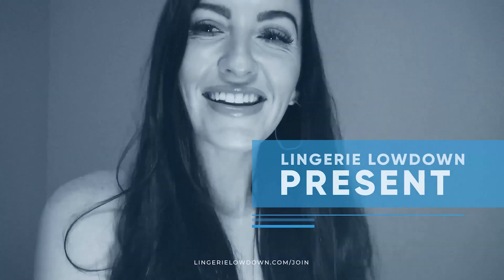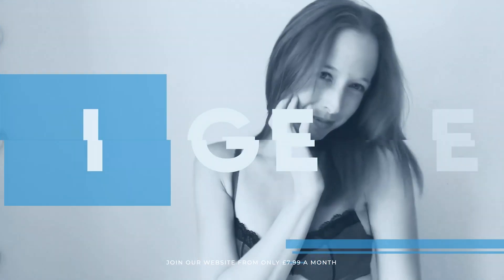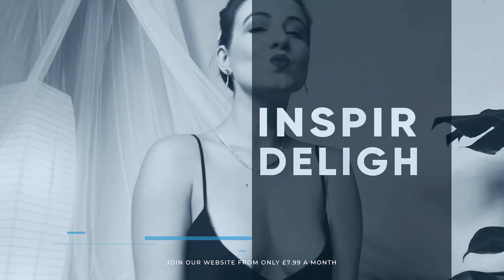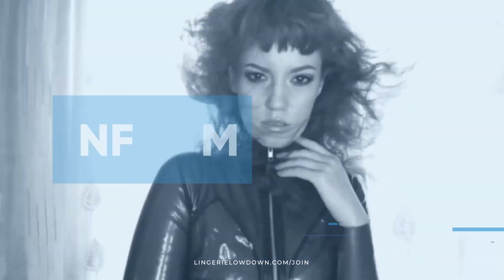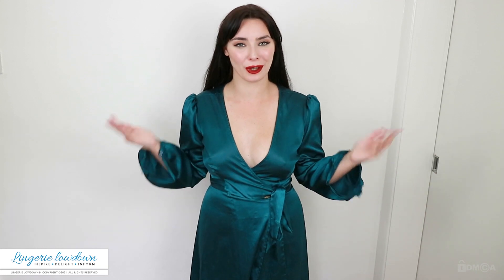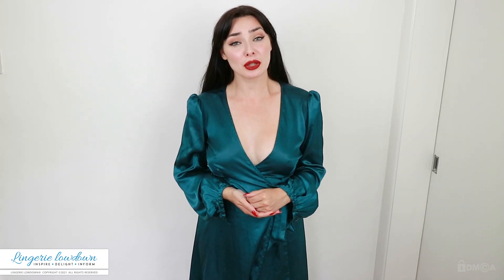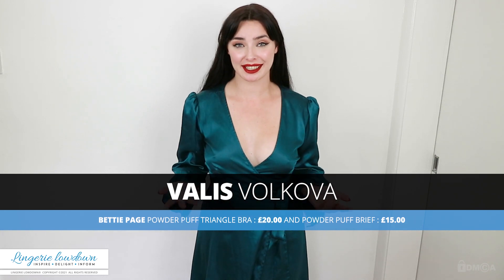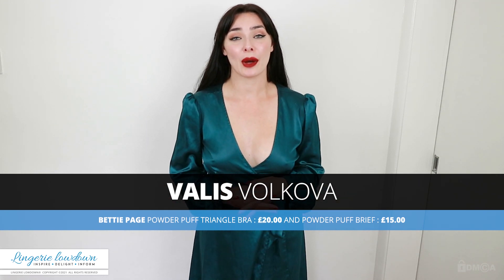Lingerie Lowdown is proud to present detailed, honest and personal lingerie and hosiery reviews to inspire, delight and inform. Hi, I'm Valis Volkova and welcome to Lingerie Lowdown. Have you ever wondered what lingerie or underwear to buy and how to style it? Here at Lingerie Lowdown, we can help pick the best styles that are right for you.